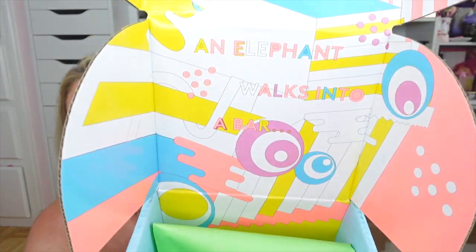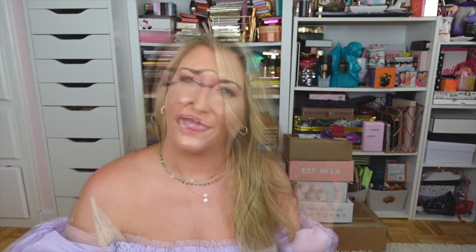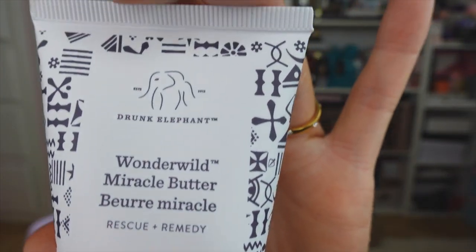Next I got a package from Drunk Elephant — I love their packaging, it's so cute. They restocked my beloved Lala Retro Whipped Cream, which is such a good moisturizer. It's so soothing and creamy; I love using it at night and it instantly makes my skin feel hydrated. They also sent the Wonder Wild Miracle Butter, made with marula butter and meadow foam oil — a repair and rescue cream for dry patches or anything that needs extra TLC on your face, body, or feet. Thank you to Drunk Elephant.